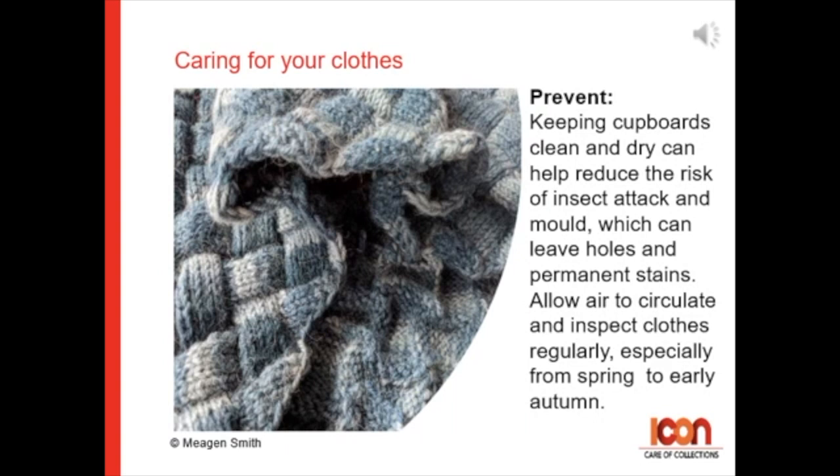For keeping insects away: keeping cupboards clean and dry to help reduce the risk of insect attack and mould is very important. These can leave holes or permanent stains in your clothes. Allow air to circulate and inspect clothes regularly, especially during the spring months through to early autumn.